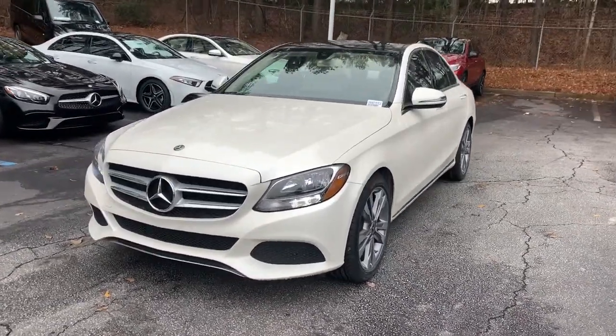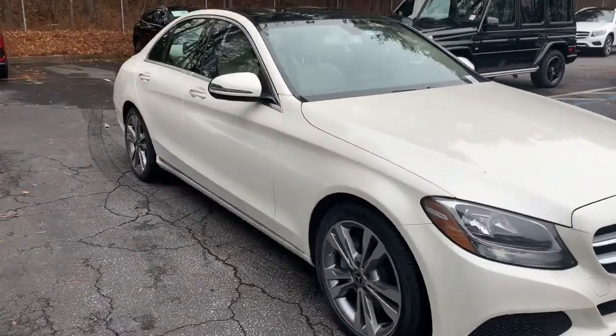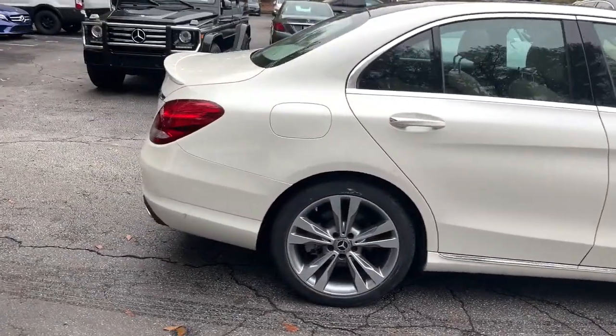Take a moment to check out the 2018 Mercedes-Benz C-Class. With less than 20,000 miles on the odometer, this vehicle provides excellent value.